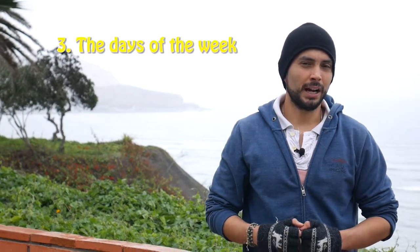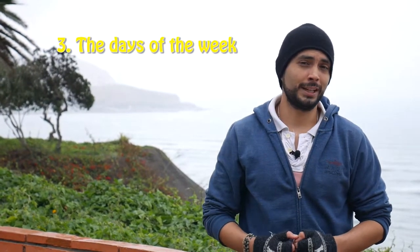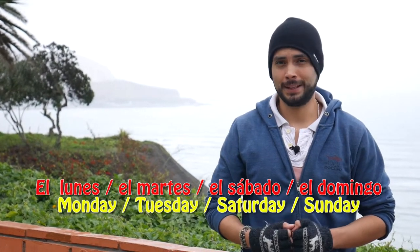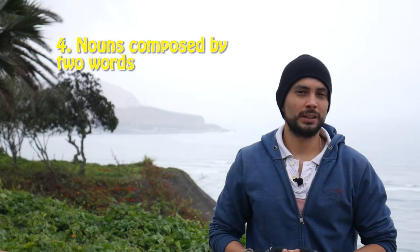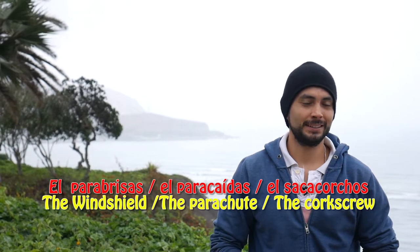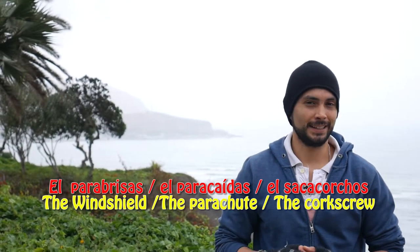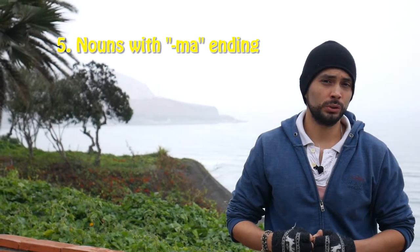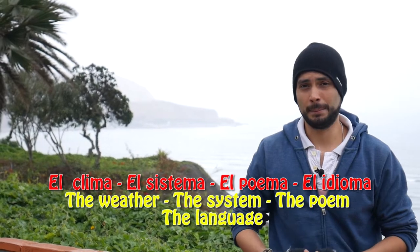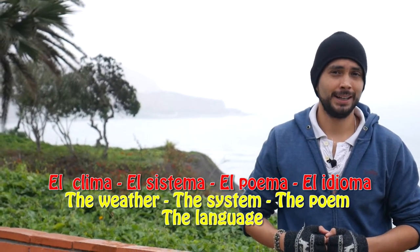The days of the week are always male, so this is more a rule than a tip. Ejemplo: el lunes, el martes, el sábado, el domingo. Tip four: nouns that are composed by two words. Ejemplo: el parabrisas, el paracaídas, el sacacorchos. Tip five: nouns that have a -MA ending are also usually male. Ejemplo: el clima, el sistema, el poema, el idioma.